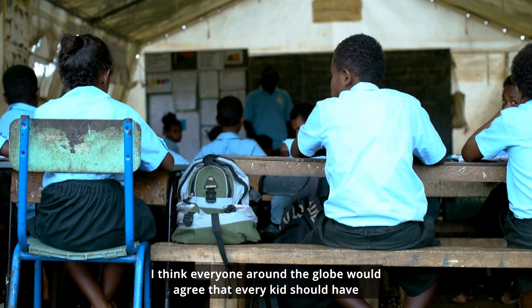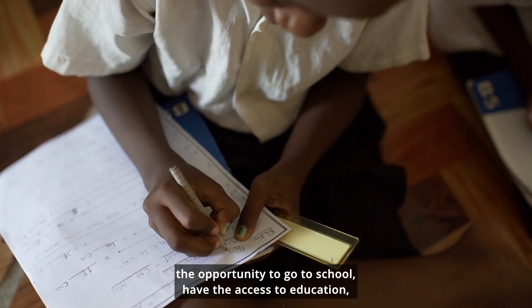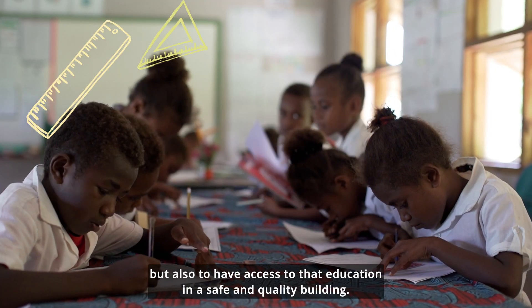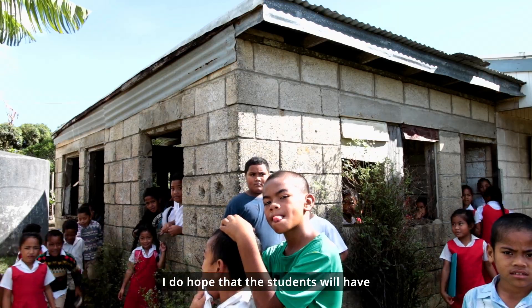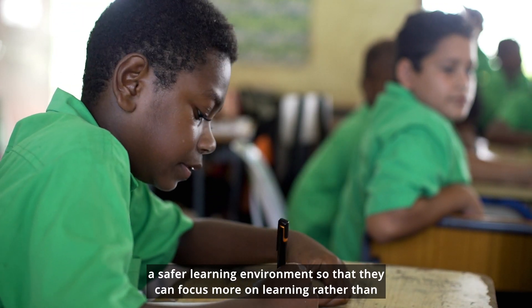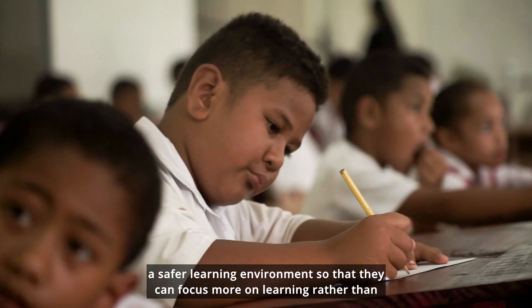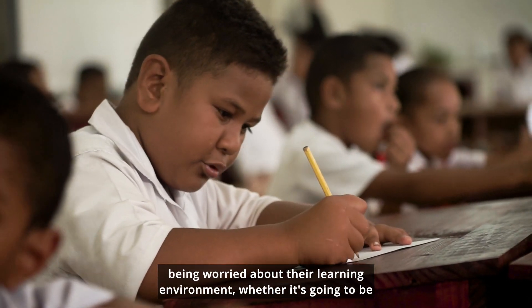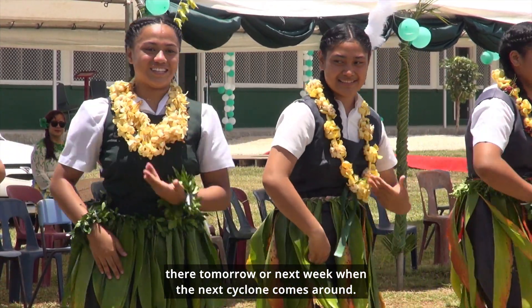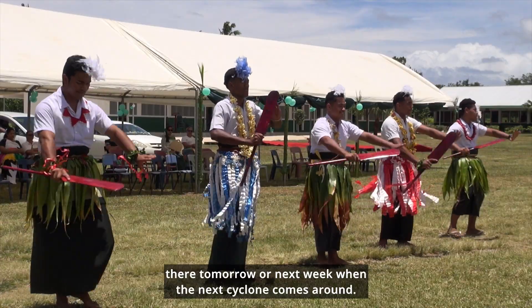I think everyone around the globe would agree that every kid should have the opportunity to go to school and have access to education, but also to have that education in a safe and quality building. I do hope that students will have a safer learning environment so that they can focus more on learning, rather than being worried about whether their school will be there tomorrow when the next cyclone comes around.